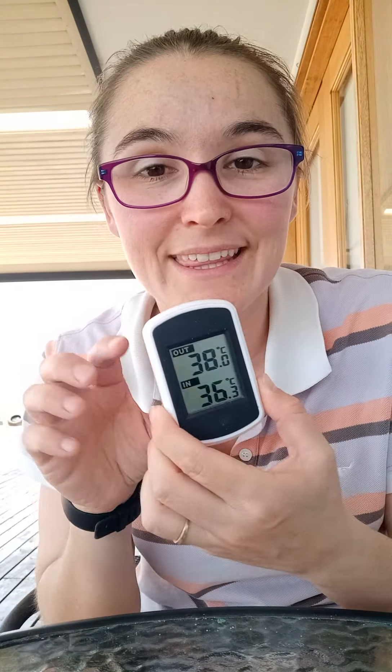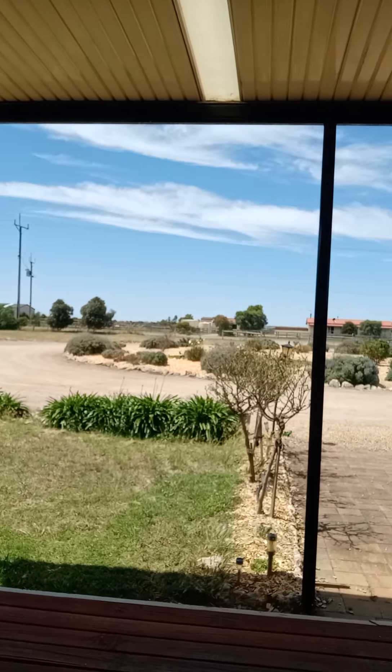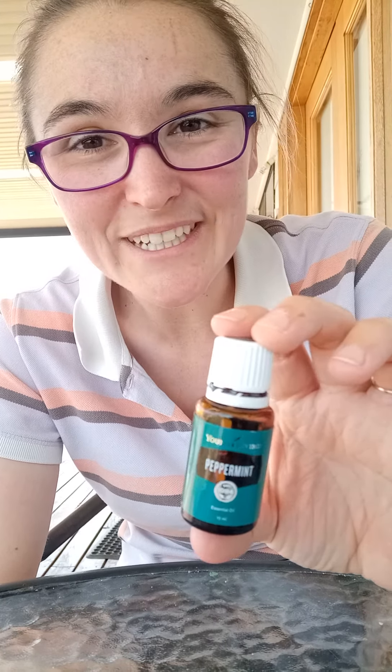Hey guys, so I thought I'd talk to you about another random oil in my collection. With the weather we are having it's quite warm — I'm not a fan — but it does look to be a nice day. There's a nice breeze and it's nice. So I thought I'd talk to you about peppermint, because that is only fitting.